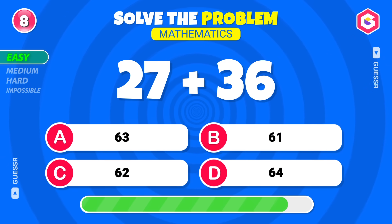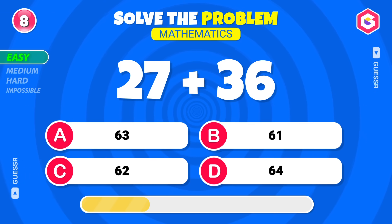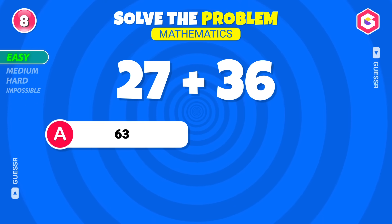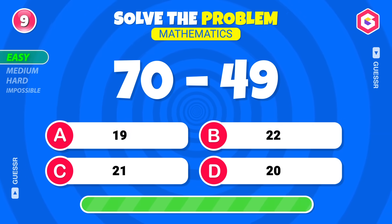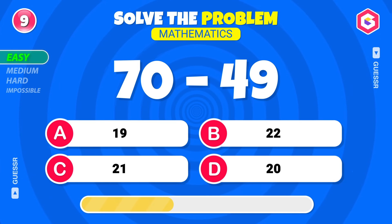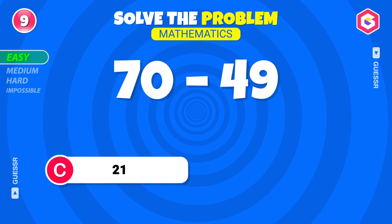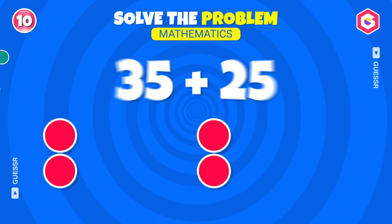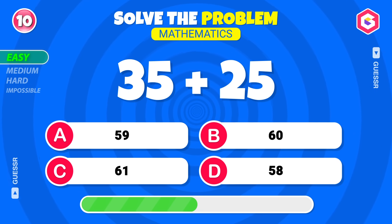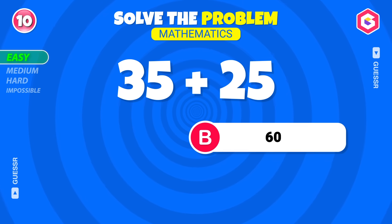Next one! Sixty-three! Quick, answer this! One more for this round! Twenty-one! Nice job! One more for this round! Sixty-three! Perfect!